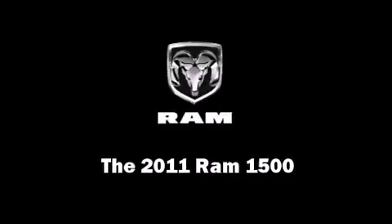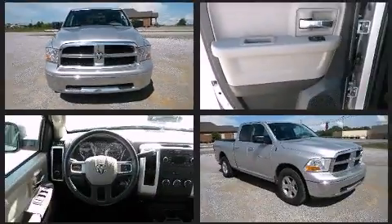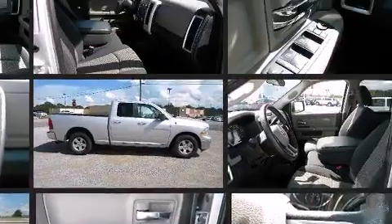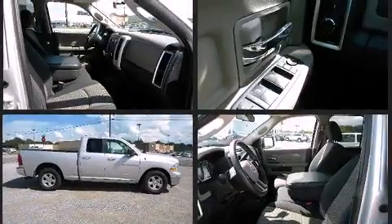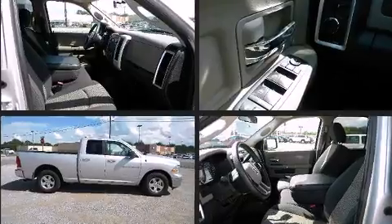Discerning drivers will appreciate the 2011 Ram 1500. This four-door, six-passenger truck just recently passed the 50,000 mile mark. Smooth gear shifts are achieved thanks to the powerful eight-cylinder engine. And for added security, Dynamic Stability Control supplements the drivetrain.